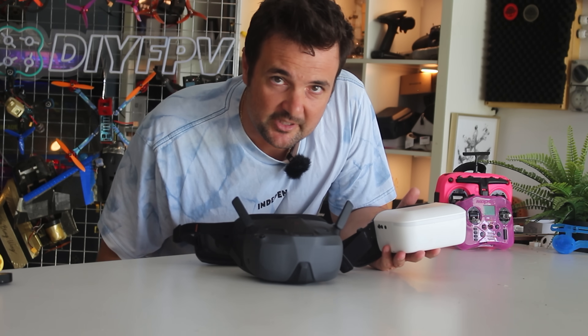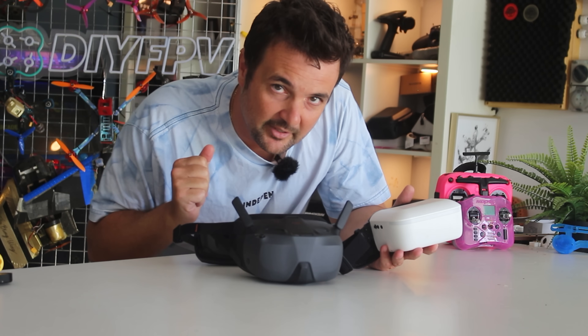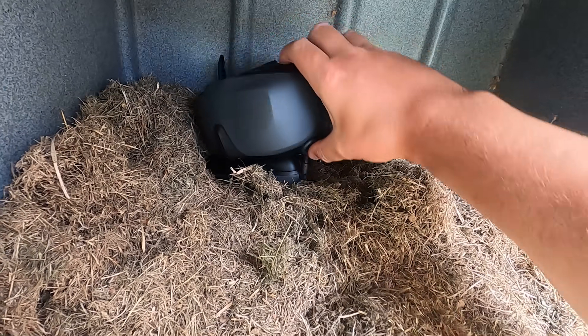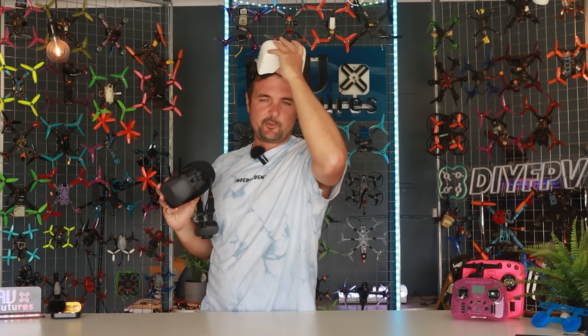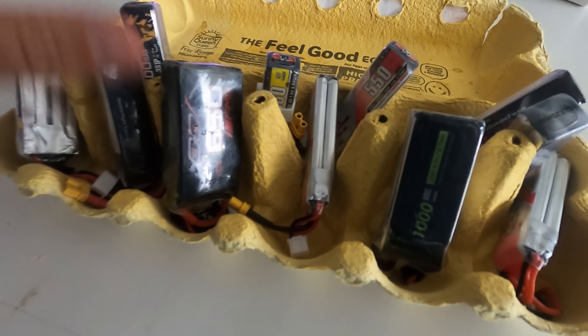Don't worry about the price of eggs. We're answering the real question here: what is the best digital system to get for FPV in 2025? G'day, Stu from UAV Futures here. Sorry to you omelette lovers out there, but today, no eggs, just the goods.